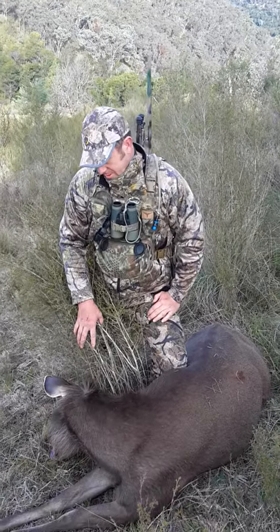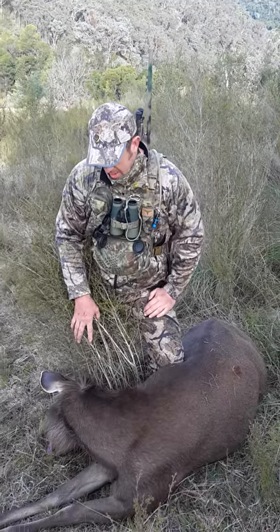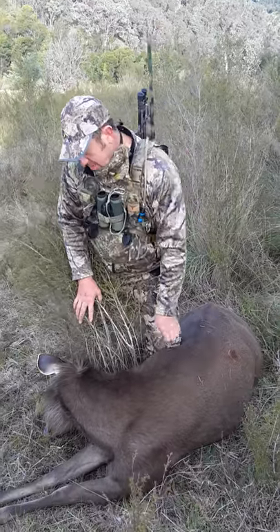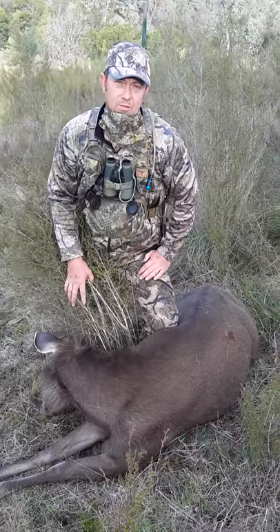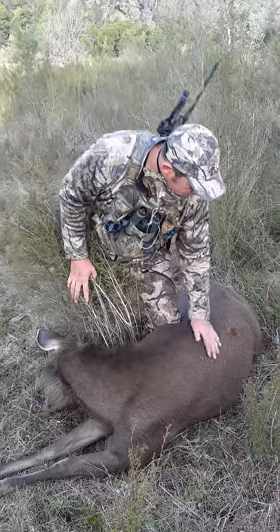G'day guys, Rob Herbert here from RNN Bodes. I've been out on a silo hunt this afternoon and teamed up with my mate Dan today to come out and take a nice meat animal. We've shot her with a .338, running T10 T-Sexes, and we've neck shot her from 403 yards. As you can see, beautiful condition.